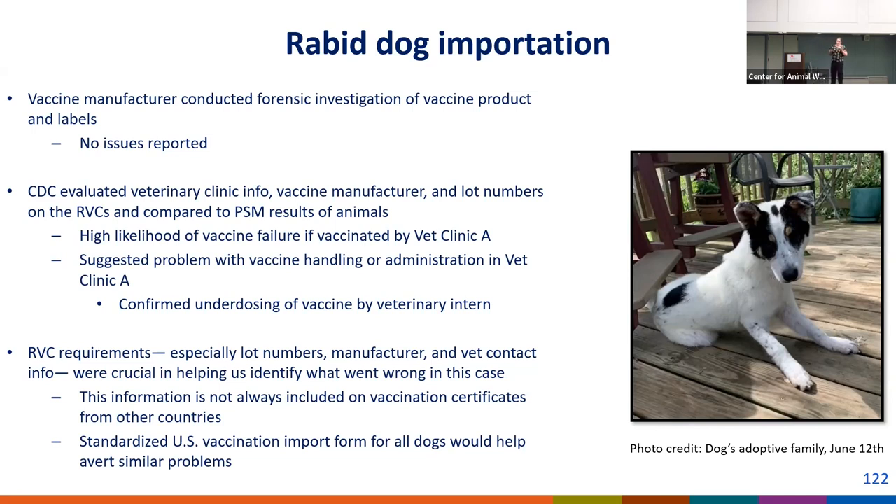One of the challenges is that the rabies vaccination certificate requirements — specifically the lot numbers, manufacturer information, and vet clinic information — were crucial in helping us trace back what happened in this case. The problem is that vaccination certificates from foreign countries do not always include this information. There is no standardized import vaccination form that is required, and this is one of the reasons CDC has proposed in our NPRM to start requiring all dogs coming into the country to provide this information.